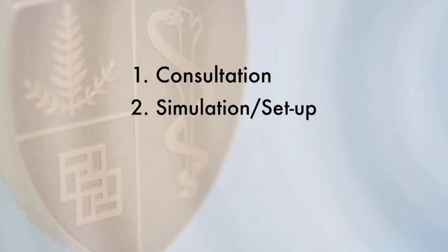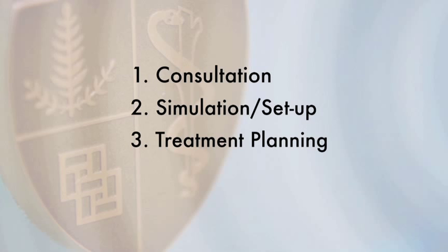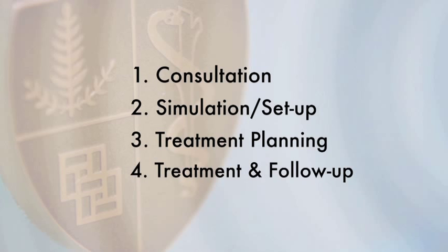There are four steps in your radiation treatment plan. These are consultation, simulation — also known as setup — treatment planning, and finally treatment and follow-up.